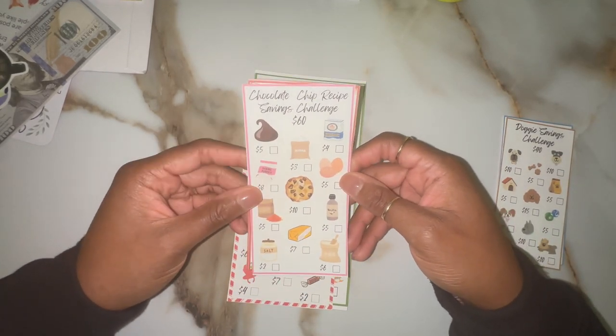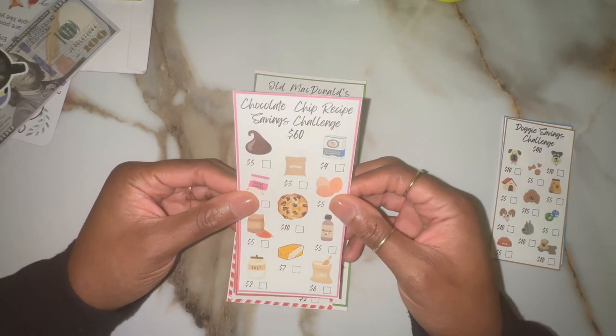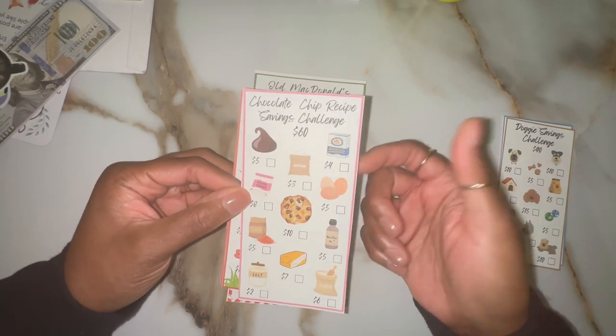Like I mentioned, we love chocolate chip cookies, so I thought this was so cute. It's the chocolate chip cookie recipe savings challenge. And it's awesome.